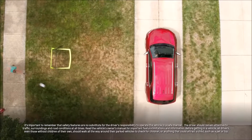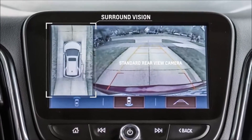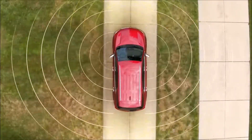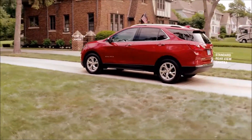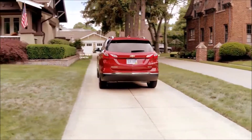Chevy is reacting to the dangers of back-over and front-over incidents in a number of ways. Surround Vision is a bird's-eye 360 view around the vehicle. The 2018 Chevrolet Equinox gets its views from four different cameras: a front view camera, a rear view camera, and side cameras mounted on the mirror.